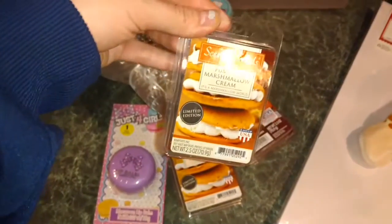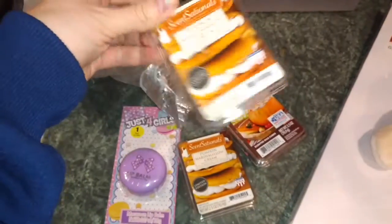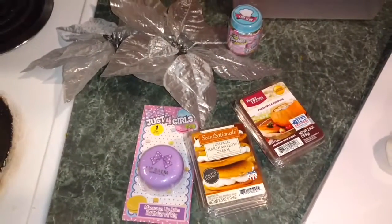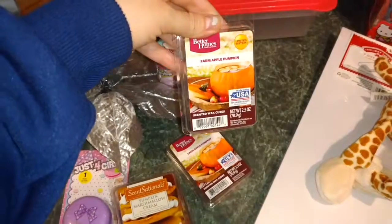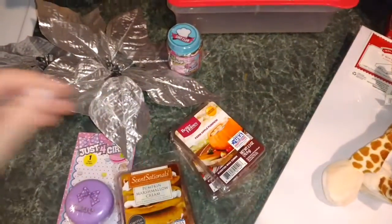This is my all-time favorite smell that they carry — it's a pumpkin marshmallow cream. It smells just like the Bath and Body Works pumpkin marshmallow vanilla candle, and it's only $2 each. My other favorite is Farm Apple Pumpkin, and these were only 50 cents on clearance, so I got two of those.